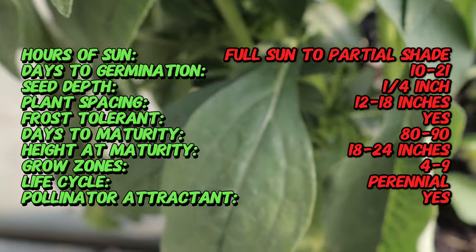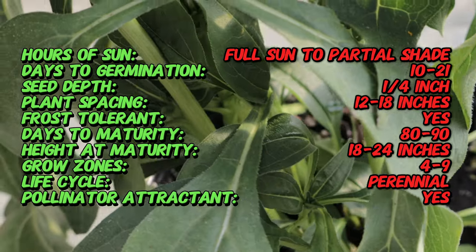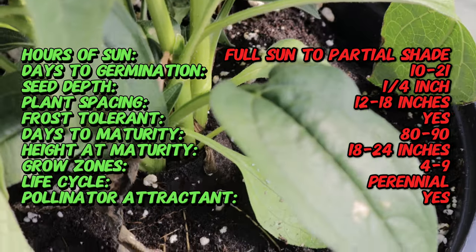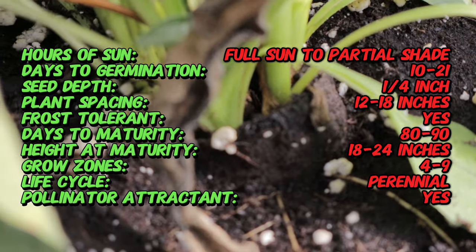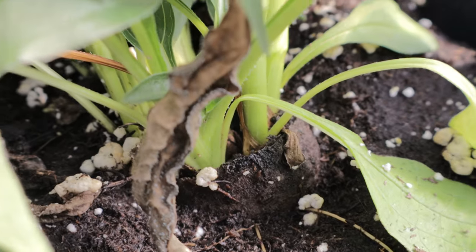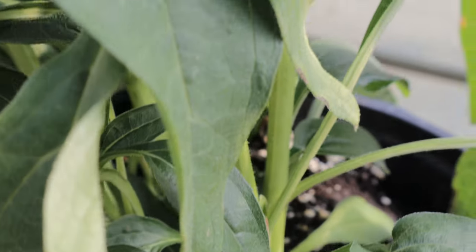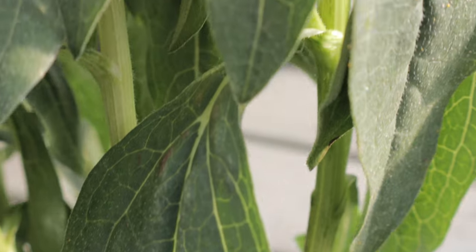This coneflower thrives in full sun and well-drained soil, and is suitable for a wide range of climates. Sombrero Lemon Yellow prefers average to dry soil conditions and is drought-tolerant once established. It benefits from regular watering during the growing season, but should not be overwatered as excessive moisture can lead to root rot.